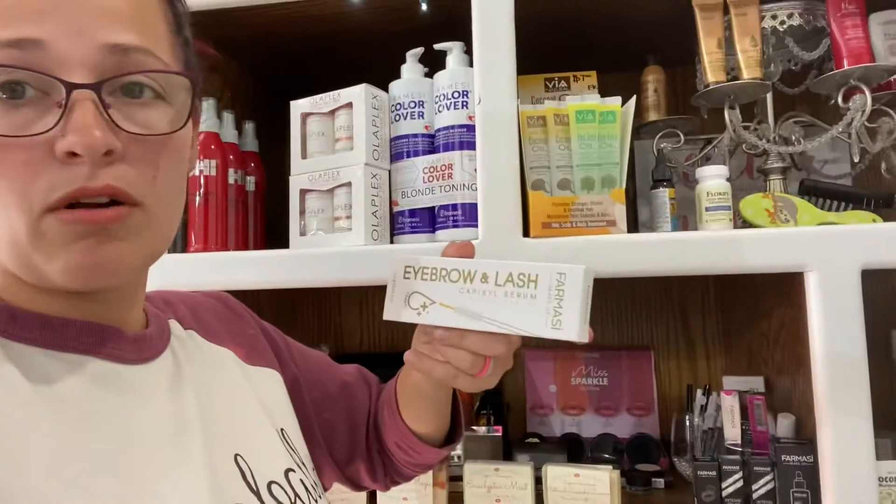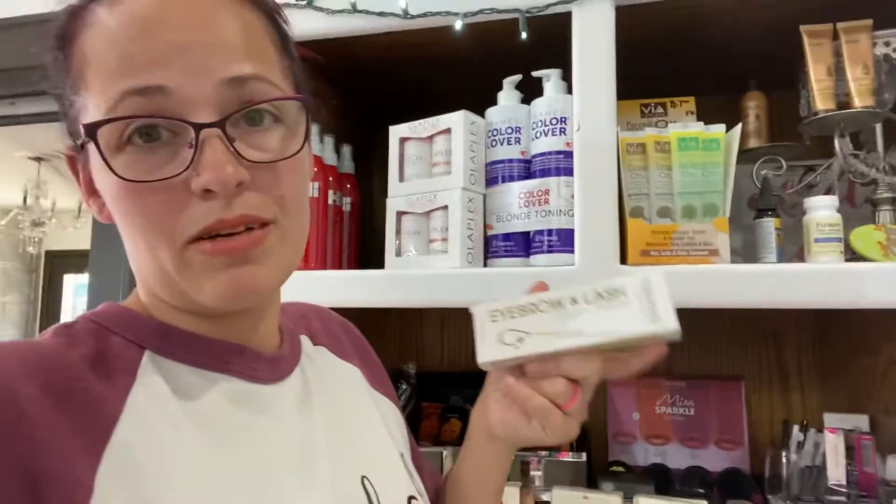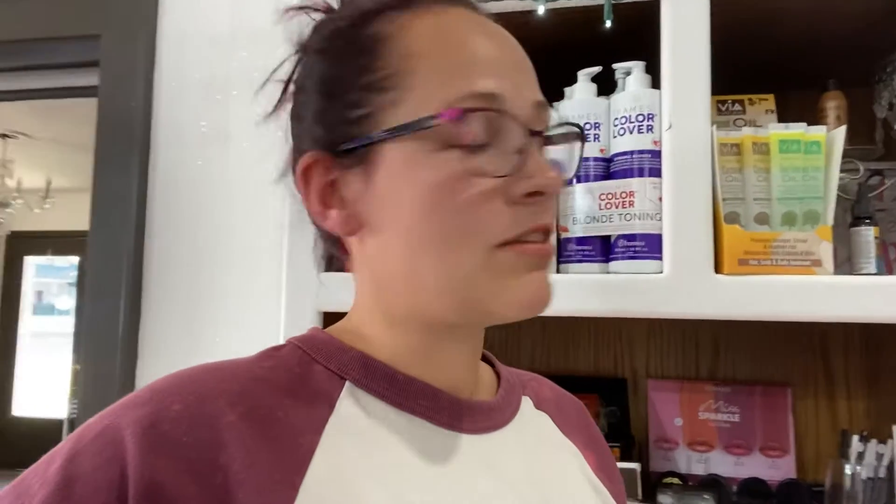If you guys need eyebrow lash serum, this stuff works really good. It does take a couple of months to actually see that it's working, but if you are consistent, it does work. I'm not always the most consistent, but I've been consistent long enough to know it works — then life got in the way and I stopped using it.